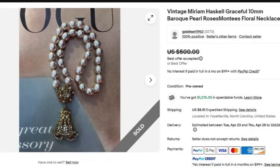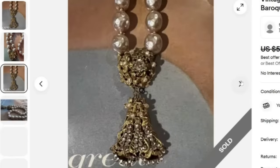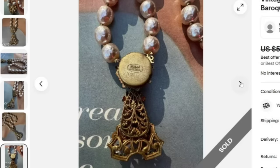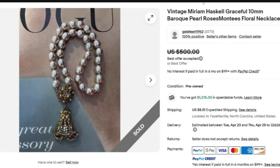Next is another Miriam Haskell necklace — a 10-millimeter Baroque pearl roses Montez floral necklace. This one sold for a best offer on $500. You can see it is very detailed on that drop pendant, quite a bit of work went into that, and you can see the Baroque pearls as well. This one is marked — that's why I threw another Miriam Haskell in here. Some of her work is signed, some is not. Definitely check it. Great sale, best offer on $500.